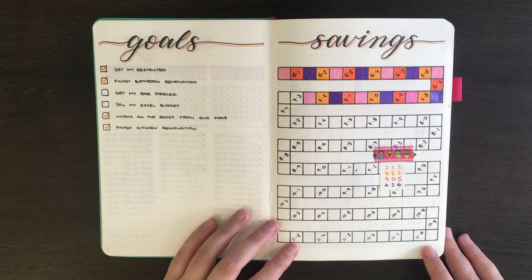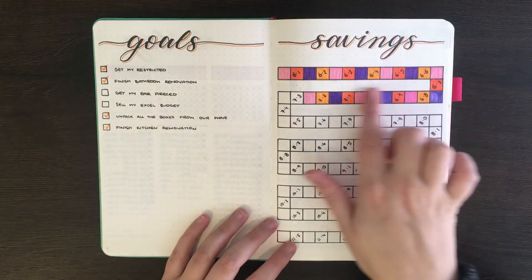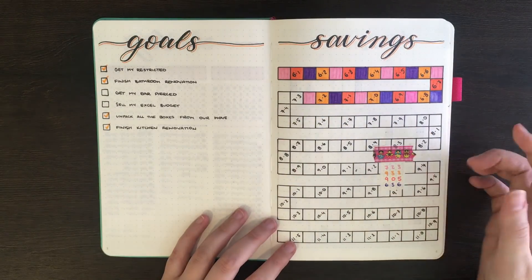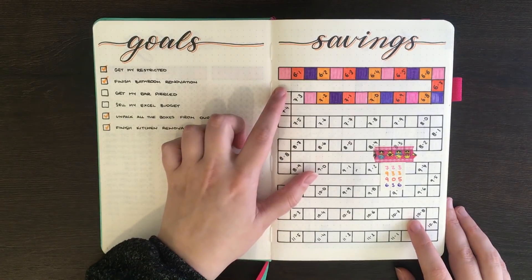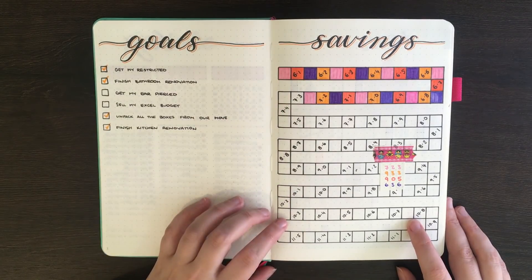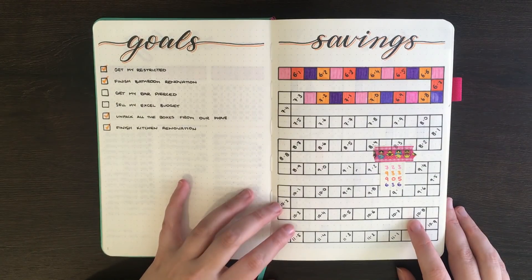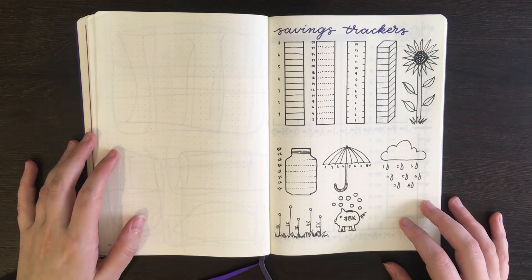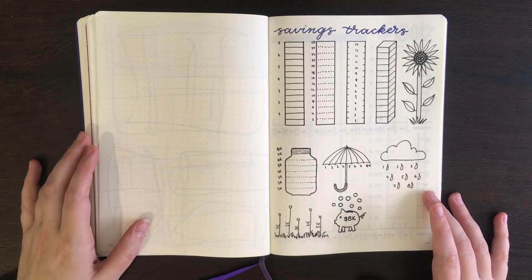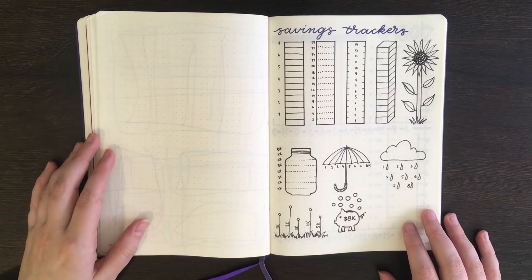For my most recent savings tracker — I don't have one in my current journal — I used that same snaking layout and square boxes, but made all of the boxes the same size, with each box representing $50. You can see that savings didn't really happen as well last year as it had previously. For my savings trackers, I do typically stick to a continuous snaking type of path that allows me to track my total savings.